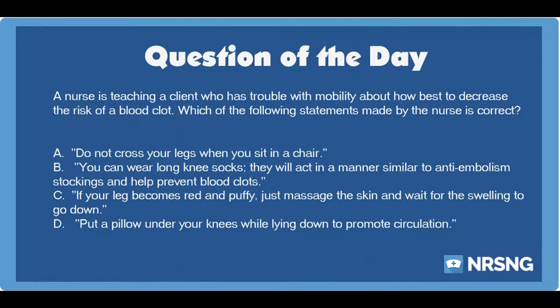This has been another episode of the NRSNG NCLEX Question of the Day Podcast. For free NCLEX and nursing school cheat sheets, head over to NRSNG.com/freebies.